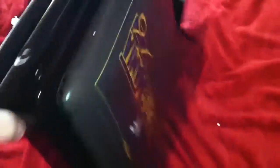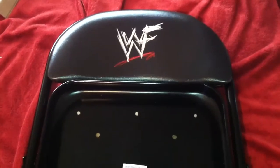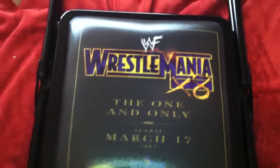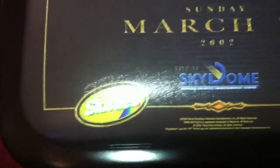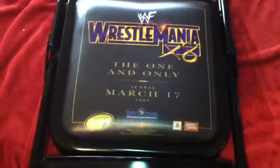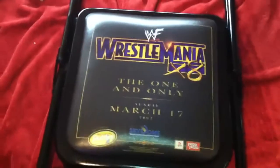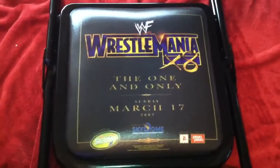Right off the bat you can see it is a WWF attitude era chair from a pay-per-view event. It's very rare, very hard to find — WrestleMania 18. If you guys remember, it's the Hogan vs Rock match that was in Toronto at the SkyDome. That's probably my third favorite WrestleMania of all time. My first one's WrestleMania 13 — Austin and Bret — pretty much my favorite match of all time.